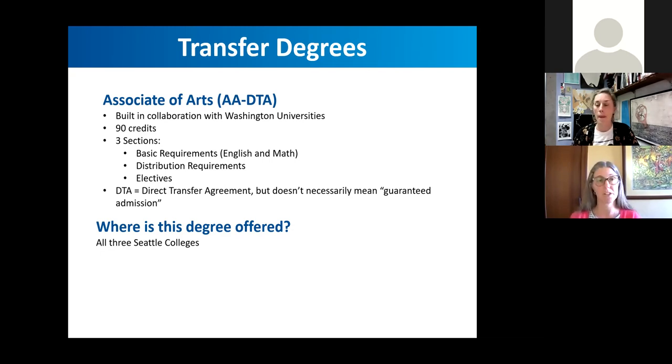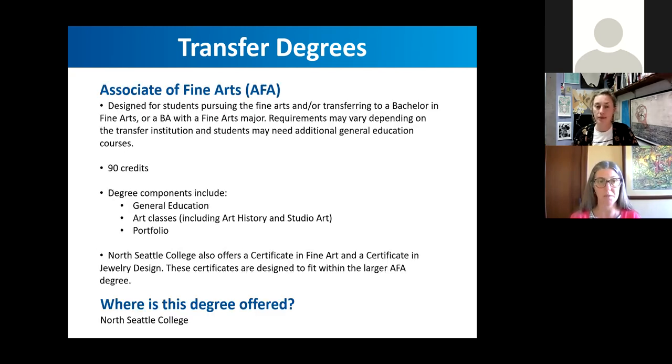The second transfer degree is the Associate of Fine Arts. The AFA is also a 90-credit transfer degree, but the majority of the degree is spent in the studio arts. There are also five different art history courses you may take, with two required. This is a chance for students to really build a portfolio in the visual arts — including 2D and 3D design, digital photography, digital art, sculpture, ceramics, painting, drawing, printmaking, book arts, mural art, and jewelry.